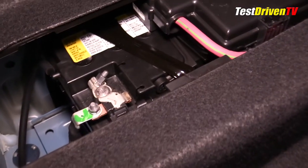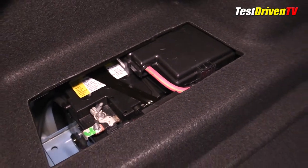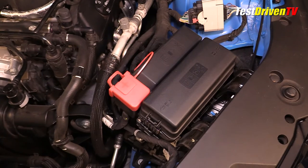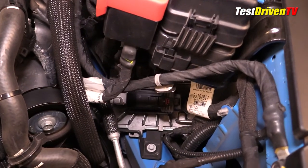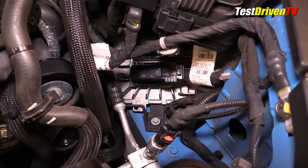The 12-volt battery won't be found under the hood — instead it's located underneath a removable plastic cover in the trunk — but there is a jumping post at the driver side of the engine bay ahead of the strut tower. Next to it you'll also find the fuse block, easily accessed with a fuse removal tool inside. Just below that is the engine control unit, also known as the computer.